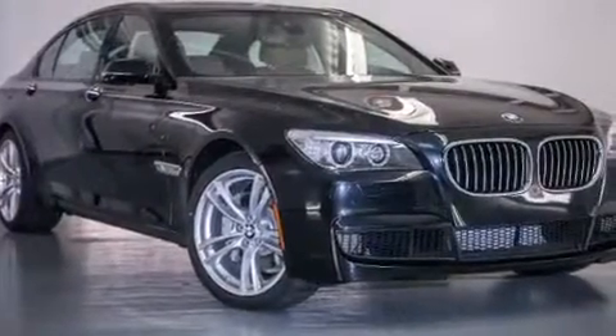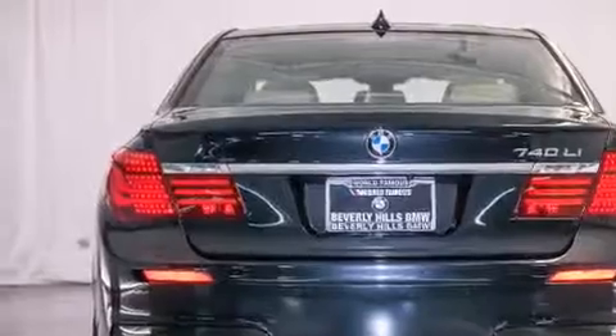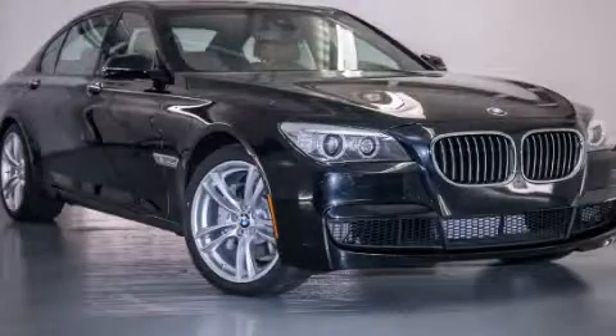With an EPA estimated rating of 29 miles per gallon on the highway, this vehicle pays off in the long run. Stop by today and test drive this vehicle for yourself.